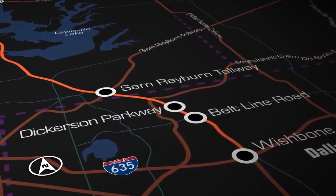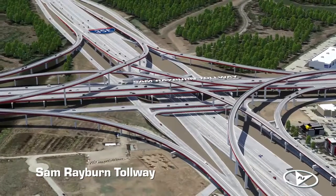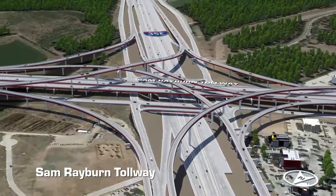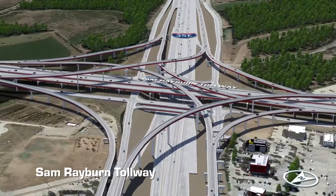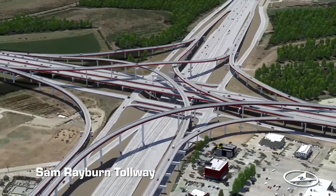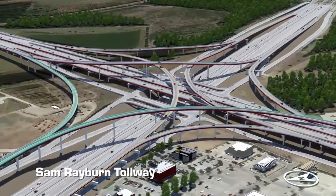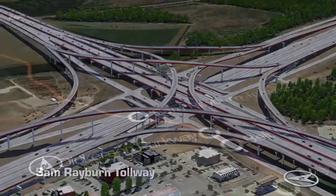The interchange of I-35E and the Sam Rayburn Tollway sits near a very active retail area that often backs up due to the current configuration of the interchange. Connectivity on the north side of the interchange is another feature of this $1.4 billion construction project designed to increase mobility in the corridor's hotspots. Direct connector ramps will be added to provide access from southbound I-35E to east and westbound Sam Rayburn Tollway, and from east and westbound Sam Rayburn Tollway to northbound I-35E.